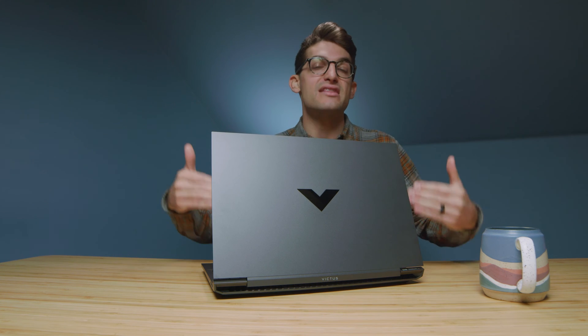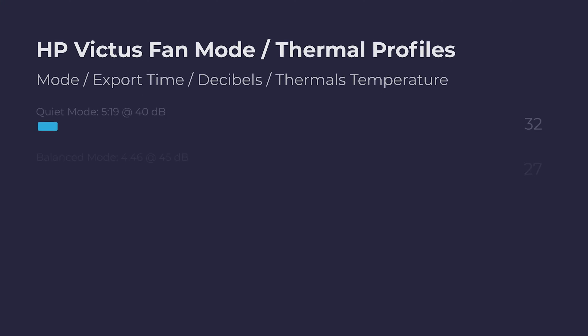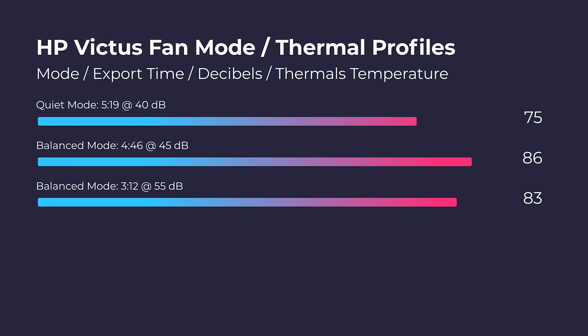As far as temperatures and cooling, I'm pulling both results up on the screen now so you can see the thermals and export times across different thermal profiles. Keep in mind the Pavilion doesn't have as much thermal control, so I wasn't really able to edit many thermal profiles. The Victus had the HP Omen Command Center, which gave me more control over the different modes — that alone is a reason I'd choose the Victus over the Pavilion.